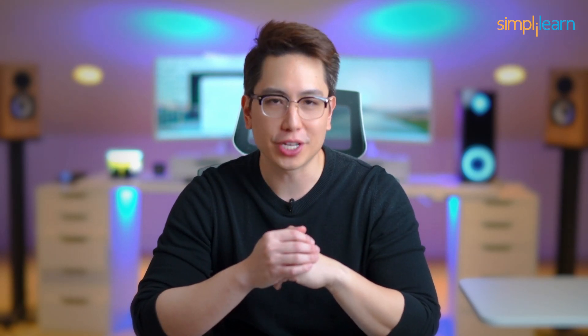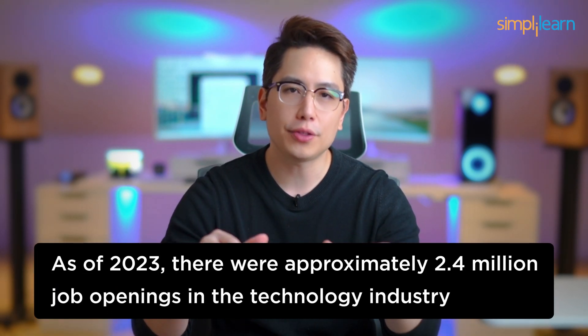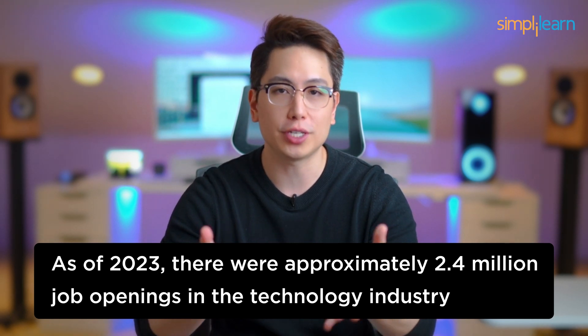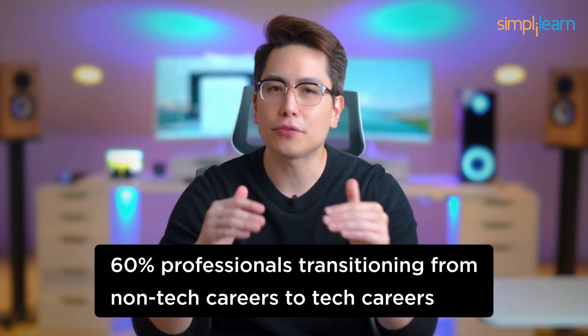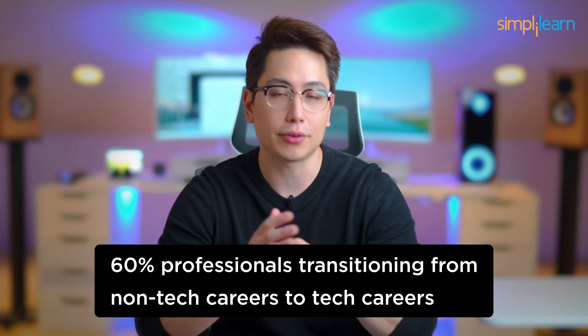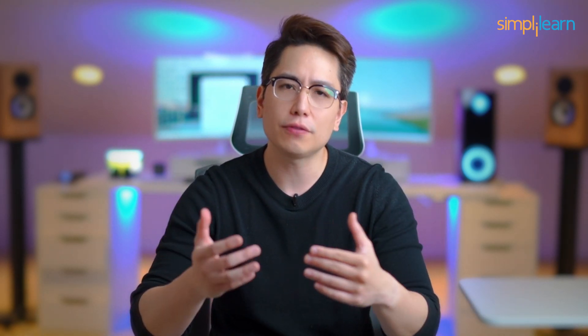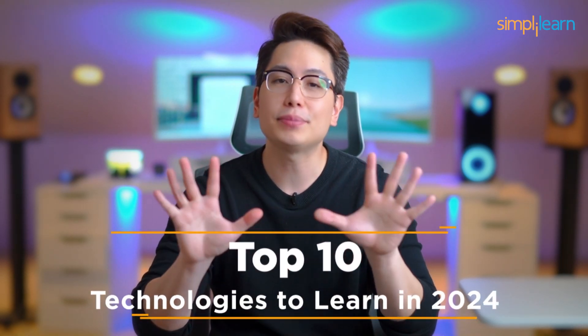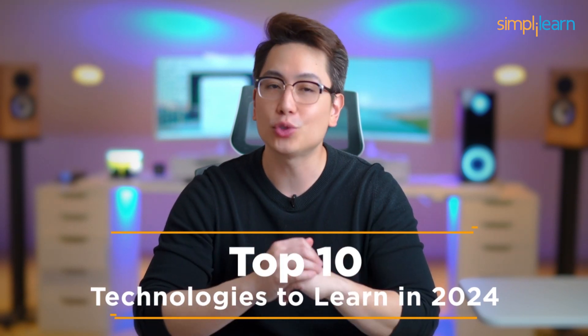Welcome back to the Simply Learn YouTube channel. As of 2023, there were approximately 2.4 million job openings in the technology industry, with 60% of professionals transitioning from non-tech careers to tech careers. If you want to make a career in the tech industry but are confused about where to take your next step, this video is for you. Let's get started with the top 10 technologies to learn in 2024.